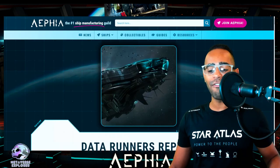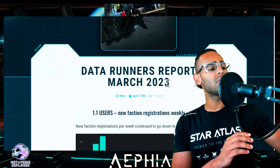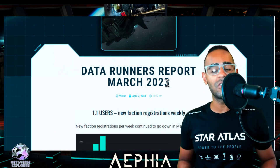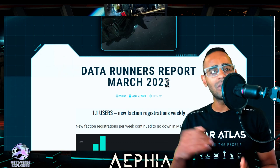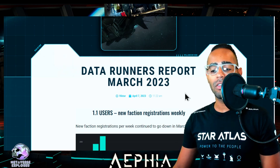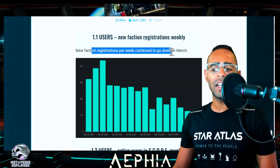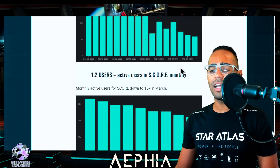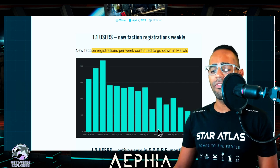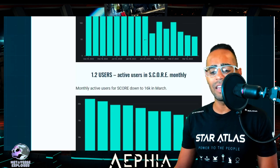Let's move on to the AFIA Data Runners Report from March 2023, released April 7th. Let's look at a few statistics. New faction registrations continue to go down in March — we've slowly been declining, going from around 100 in February down to nearly 60 or 70 in March.